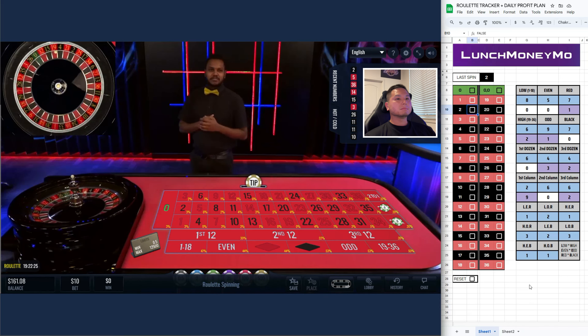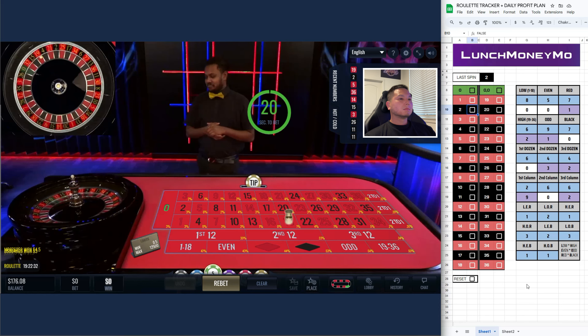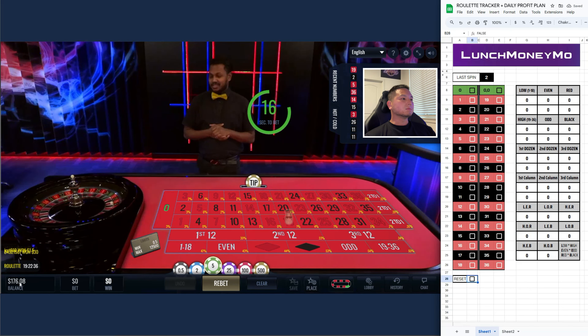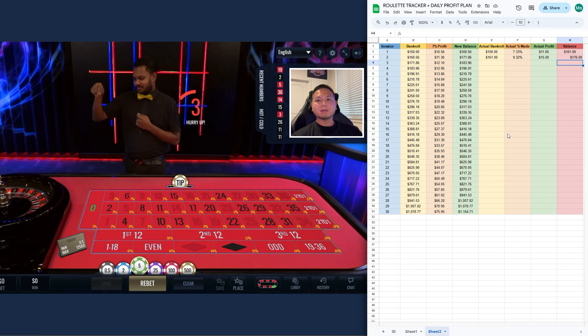Okay, there we go — first column. The winning number — all right, so I'm just gonna reset. My balance is 176 dollars. So I made 15 dollars today, and yeah, hopefully you guys enjoyed the video. If you did, make sure to drop a like and subscribe to the channel, and I'll see y'all next time.